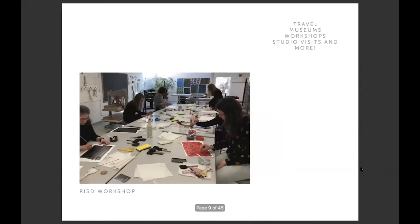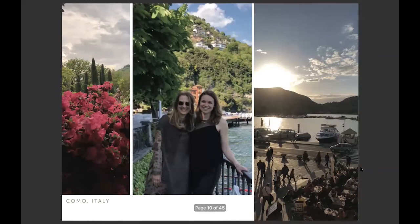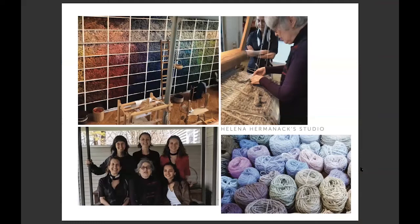Another great way we take inspiration is by taking little studio field trips, as we call them. This is a workshop we did at RISD. Lori and I go to Italy once a year — normally to Como, where there are a lot of textile mills still there. We can look at products and source them there; it's a great time to see mills that maybe aren't always visiting the US. This is when we visited a designer studio — she's actually a tapestry weaver, a really cool artist.